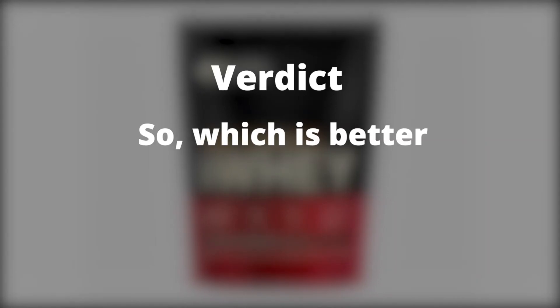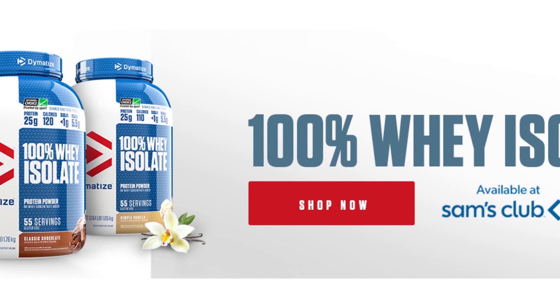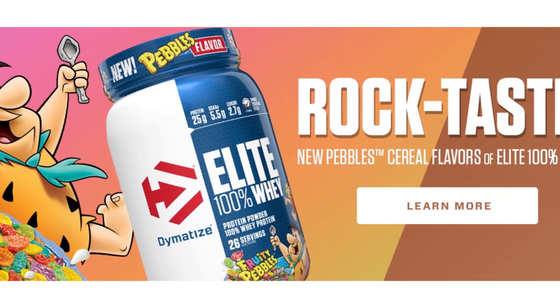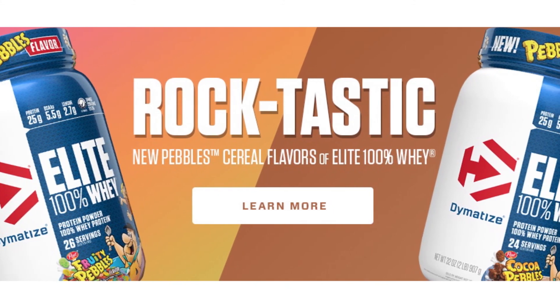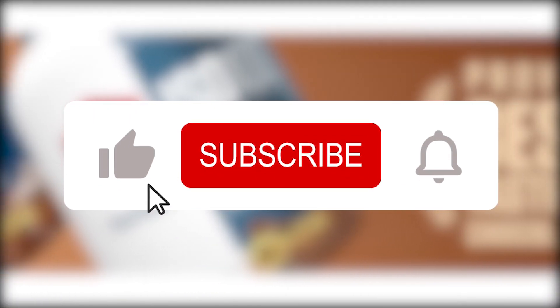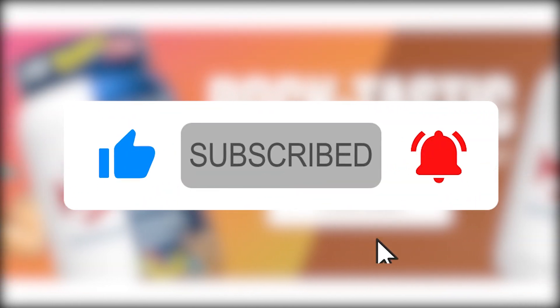Verdict: So which is better, Dymatize or Optimum Nutrition? Dymatize is better because it's high in macronutrients, thus good for building muscles and tissue repair. It also mixes easily and tastes good when mixed with both water and milk. If you liked this video, please hit the thumbs up button and subscribe to our channel. Also, let us know which protein powder you'd like us to compare next.